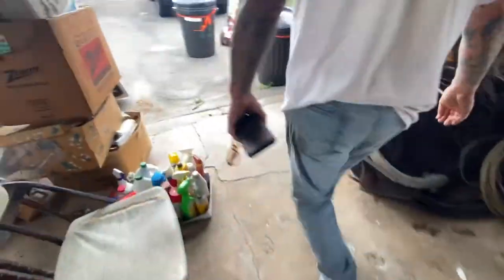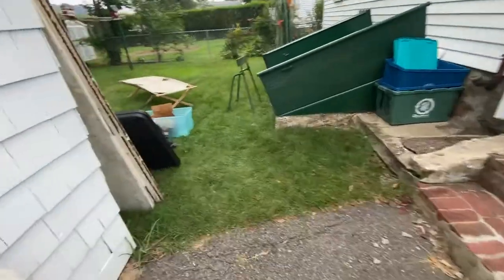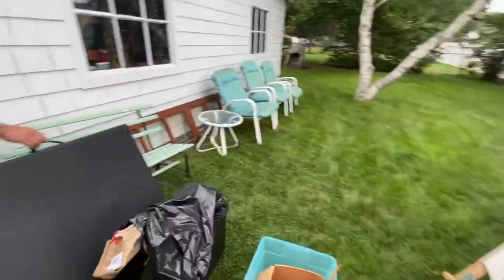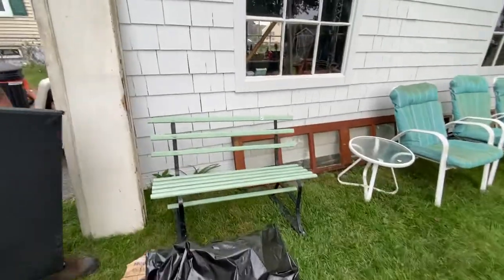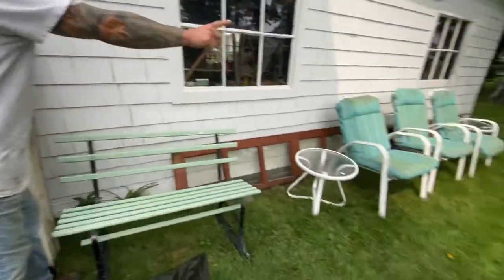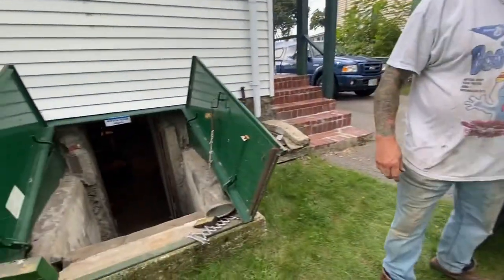Down to the basement — the only entrance into the basement is through the bulkhead. There's an old cart, some chairs. Look at this bench, priced super cheap at 60 bucks. Cool park bench. Some patio furniture, boards, wide boards for sale.